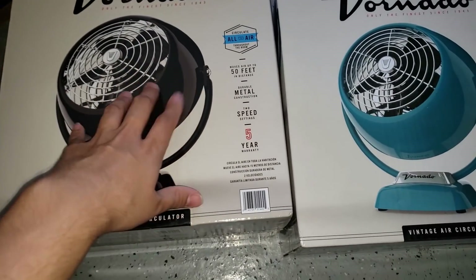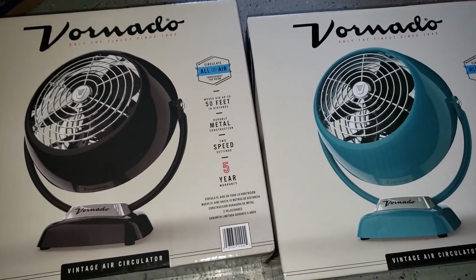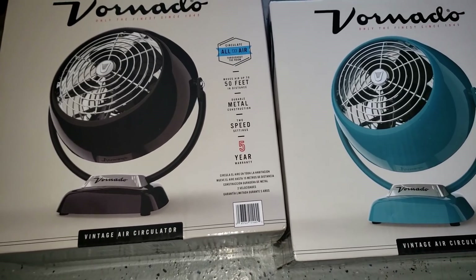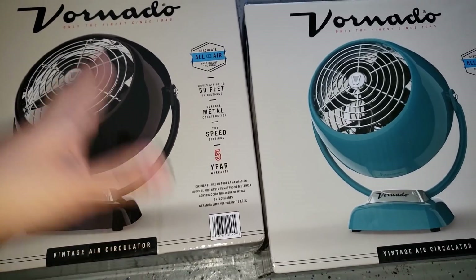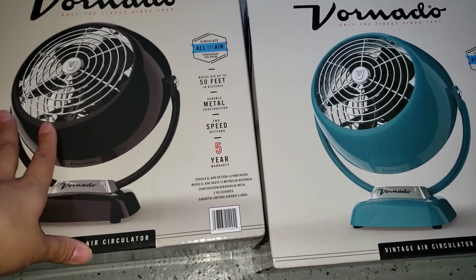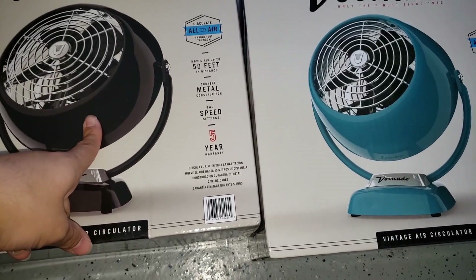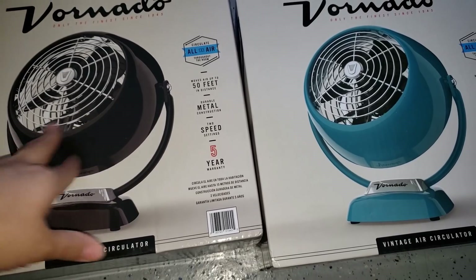These were in the back of the store — nobody would have known unless they walked towards the back where the auto center is. It was in the back corner and it did have a clearance sticker saying nine dollars. I was really lucky to find these because they're originally like 48 or 49 bucks.